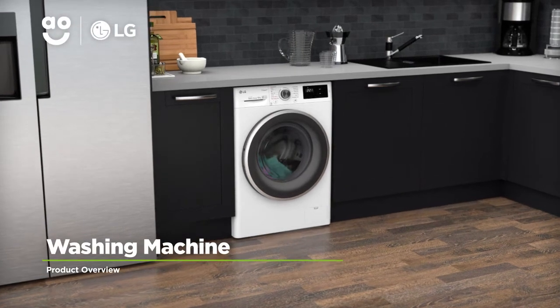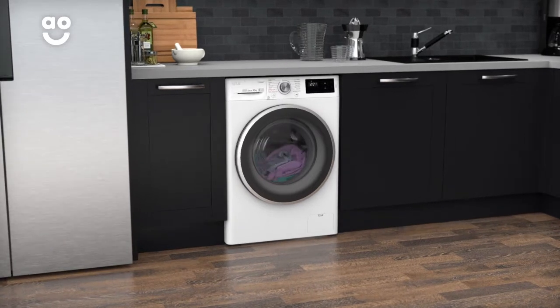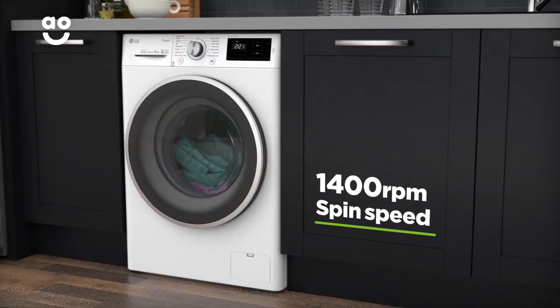This washing machine from LG is perfect for those looking for a smart model that effortlessly takes great care of clothes. It has a medium-sized 9kg drum and a 1400rpm spin speed.